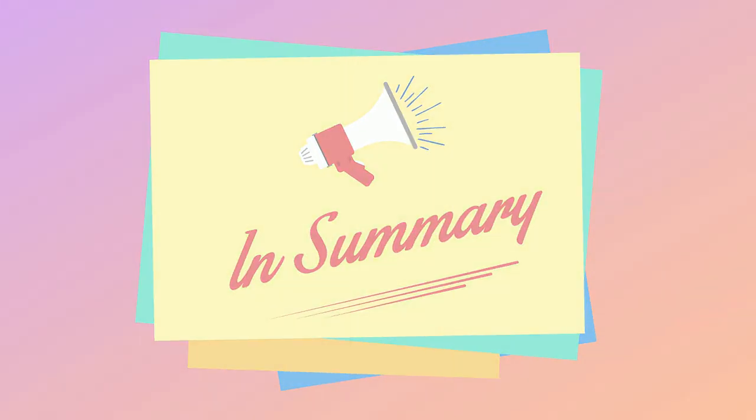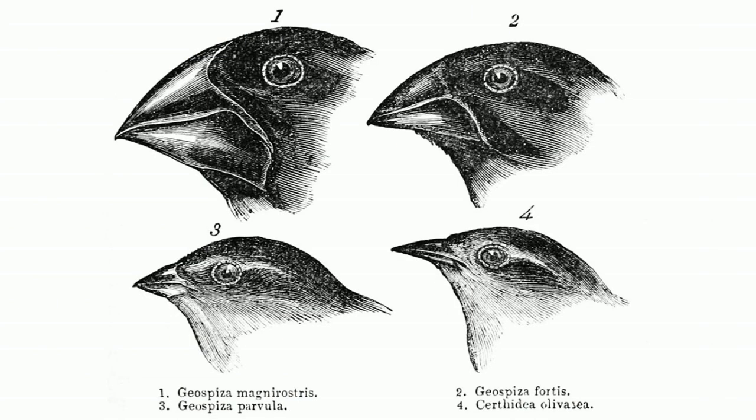So, in summary, much like the finches of the Galapagos Islands, lemurs have adapted to survive on their unique island.